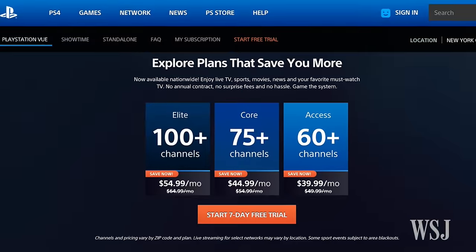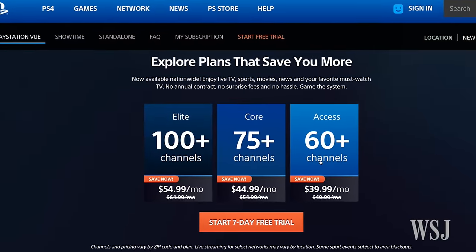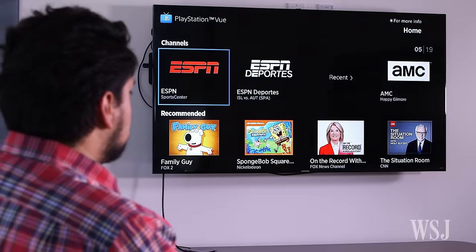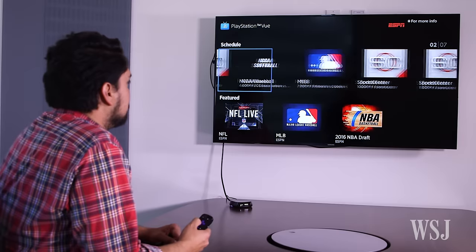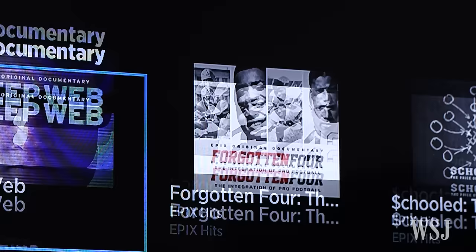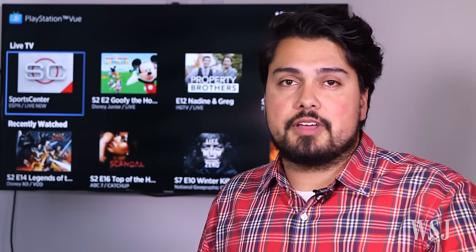There are three price tiers ranging from cheap to steep. For $30 a month, Access gives you more than 55 live cable TV news, movie, and sports channels. Elite is the most expensive option at $45 a month. Channels vary slightly by zip code, and you don't always get local channel streaming, but if you do, the price will go up $10 a month.